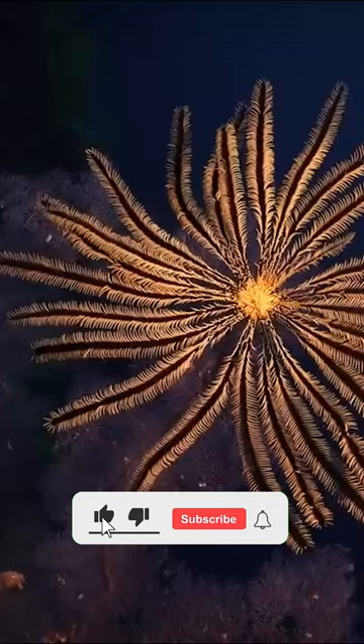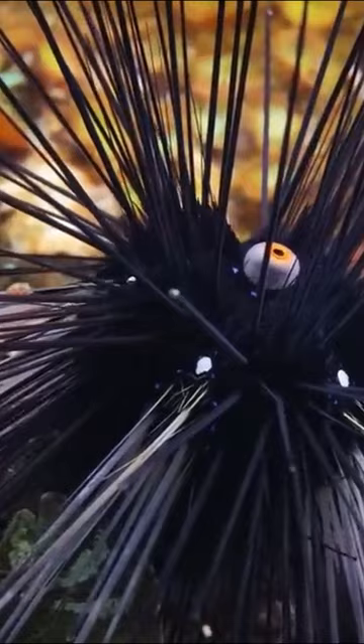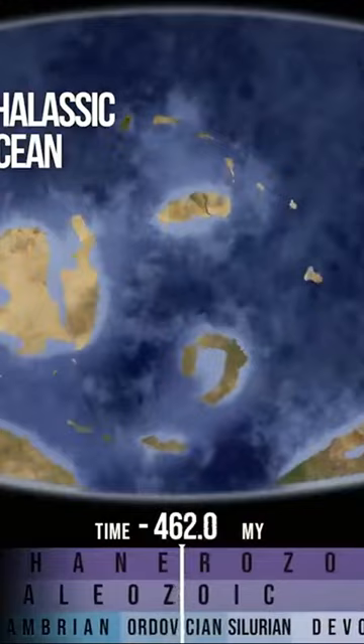As do scyphocrinites elgens. Like sea urchins and starfish, they belong to the echinoderms. They first appeared in the Ordovician period, but expanded greatly in the Silurian. They still exist today.